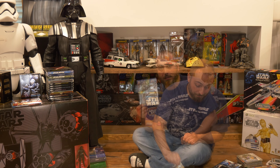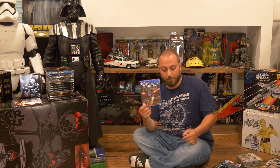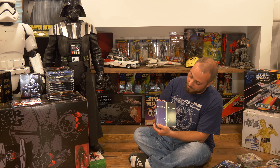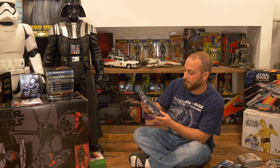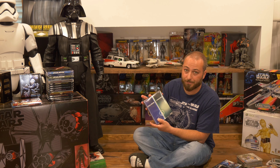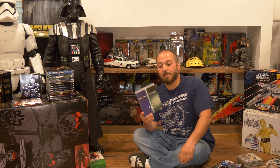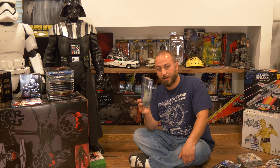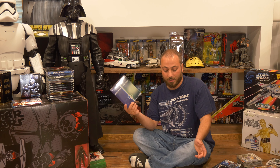Next we have Star Wars Episode 3: Revenge of the Sith on Xbox — a movie tie-in game I've never played. The graphics probably won't hold up to today's standards, but being made by LucasArts and based on a great movie it probably wasn't terrible. It just slipped by me but I'm glad to have it in my collection.